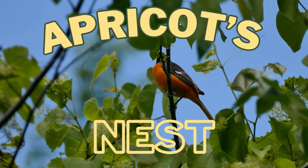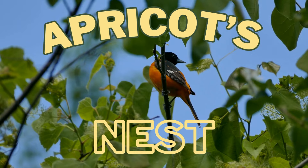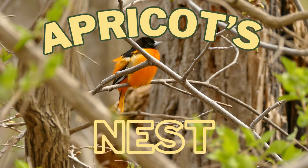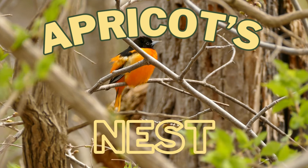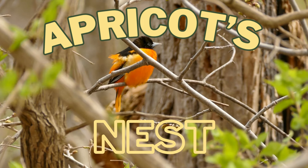Apricot's Nest, Apricot's Nest, we'll sing and we'll learn because birds are the best. Apricot's Nest, Apricot's Nest, sing and we'll learn on Apricot's Nest.